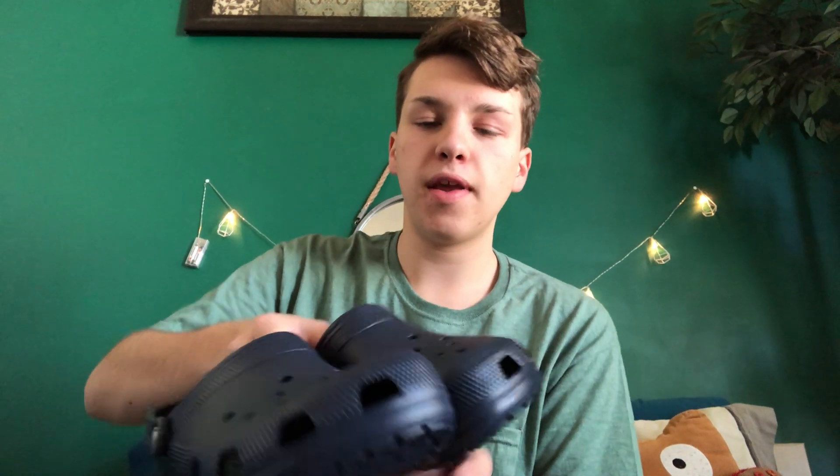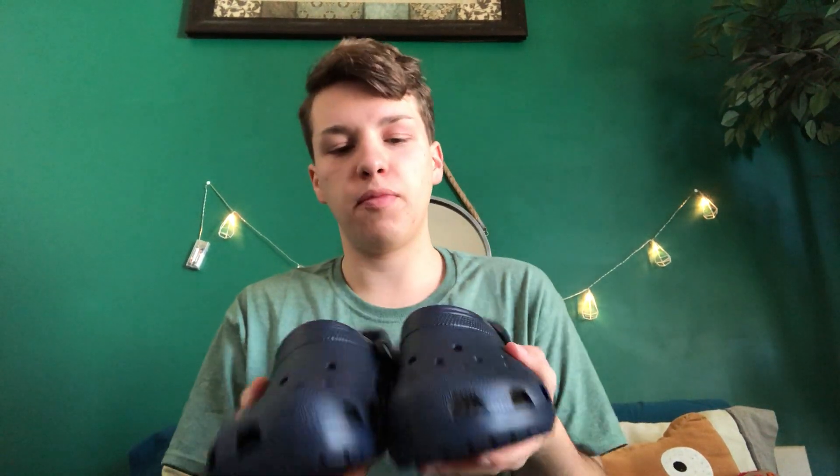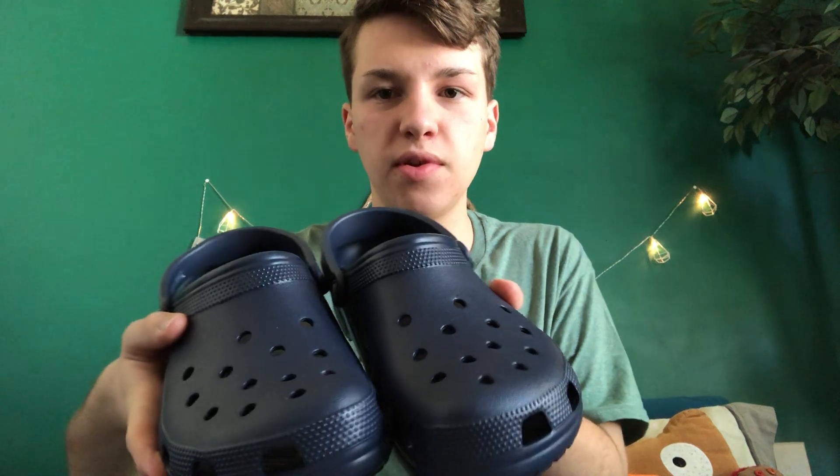I've been wanting Crocs for a long time, and my mom and dad got them for me. They're a dark navy blue color. I'm really excited to wear these in the summertime to the pool and to the beach — and honestly, probably around school too.